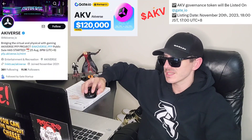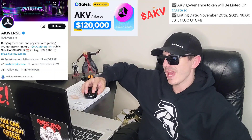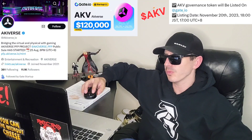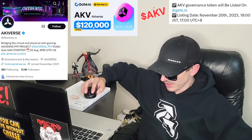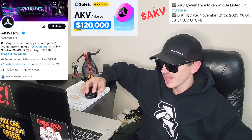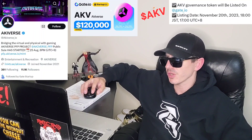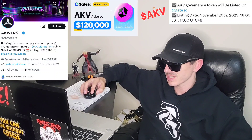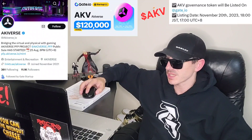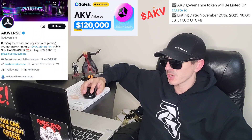This is the governance token for the AKV project. You can find their Twitter — I'm going to put it up in the corner of the screen — at AKV underscore IO. The public sale has started; you can see that on their Twitter. AKV is a PFP project with an address to mint at pfp.akv.io/mint. Their Twitter has 11,100 followers, a blue verified checkmark, and over 1,560 tweets. On their Twitter you can find a full link tree with medium articles, English and Japanese white paper, English and Japanese Twitter, and official website.